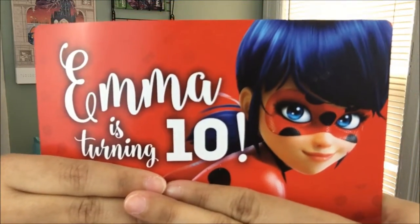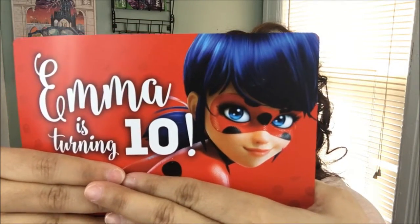I asked her to make the invitations and she did. Let me show you — I'm trying to hide the address. These are the Miraculous Ladybug invitations, excuse my nails! She managed to get everything correct. You pick the design — she has several designs on her page — and you give her the name of the child, the birthday, the venue, the time, and everything, and she puts it all together.